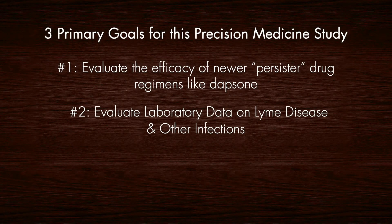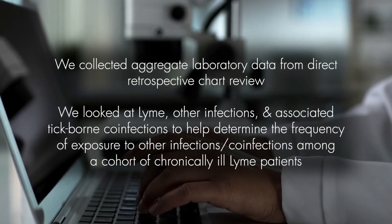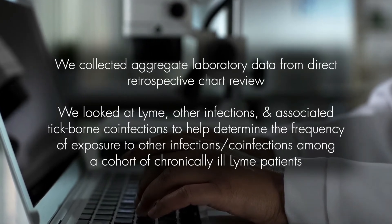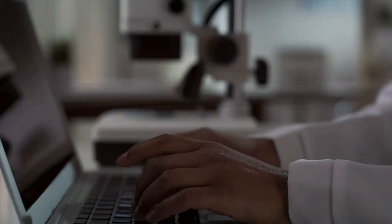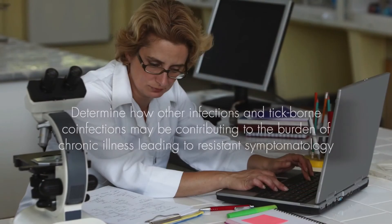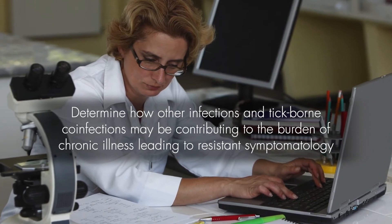The second goal was to evaluate laboratory data on Lyme disease and other infections. We collected aggregate laboratory data from direct retrospective chart review. We looked at Lyme, other infections, and associated tick-borne co-infections to help determine the frequency of exposure among a cohort of chronically ill Lyme patients. The third goal was to look at the role of infections and co-infections in chronic illness and determine how other infections and tick-borne co-infections may be contributing to the burden of chronic illness leading to resistant symptomatology.